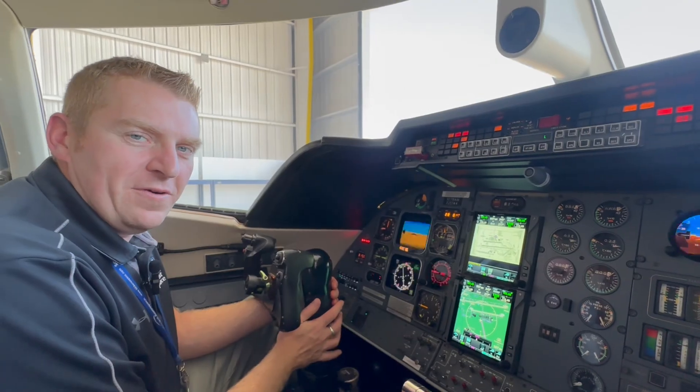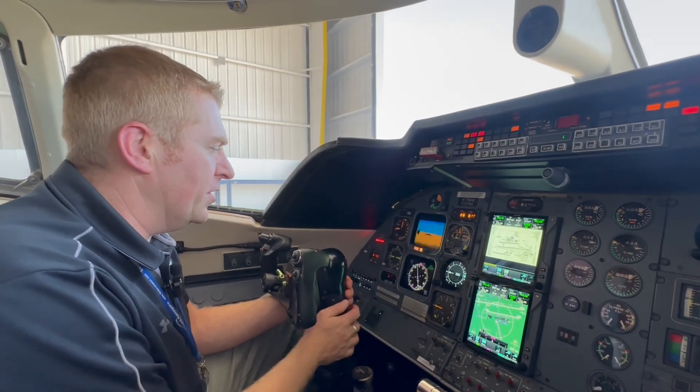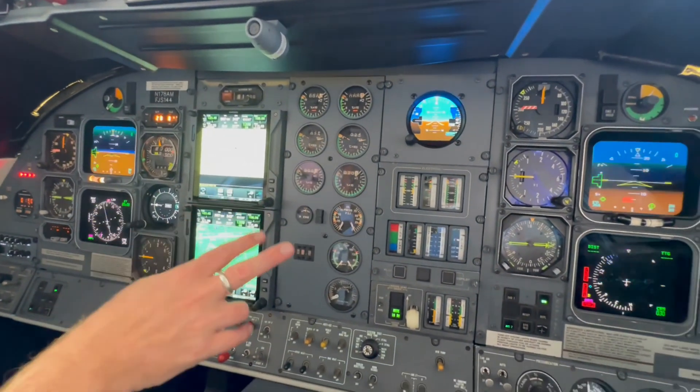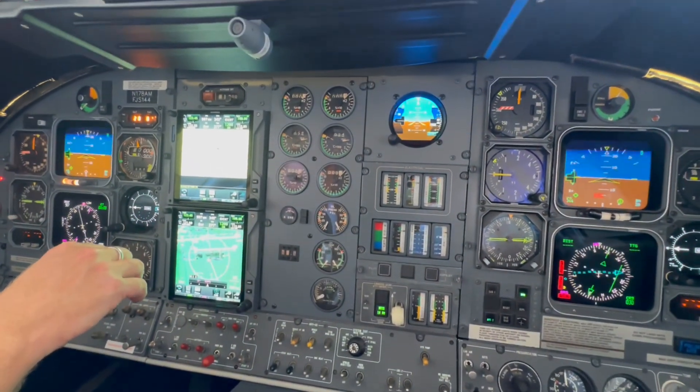Good afternoon. Luke Amal here with Southeast Aerospace. Here we are in the Lear 55C. We're just completing a big avionics upgrade. We re-laid out this center panel so the engine instruments are in the center now — they used to be clumped in a different configuration.